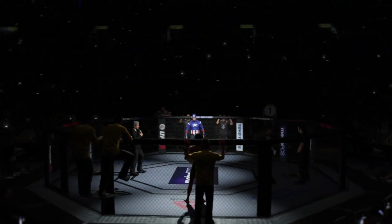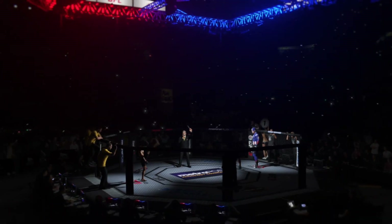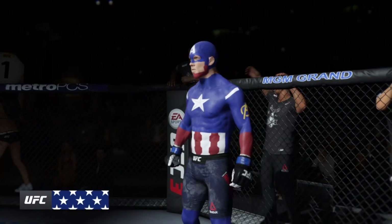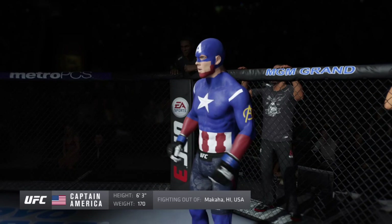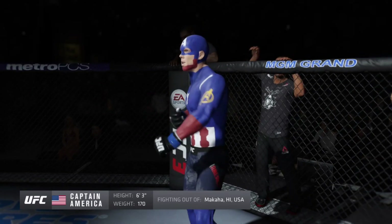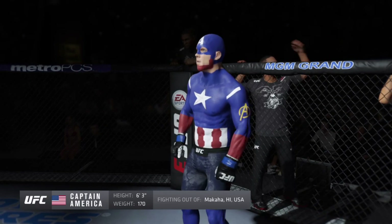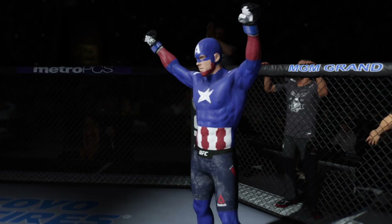Five rounds in the UFC welterweight division. Introducing first, fighting out of the green corner. This man is a Muay Thai kickboxer and jiu-jitsu fighter, making his professional debut here tonight. 63 inches tall, weighing in at 170 pounds, fighting out of McLeod of Hawaii — Hercules!